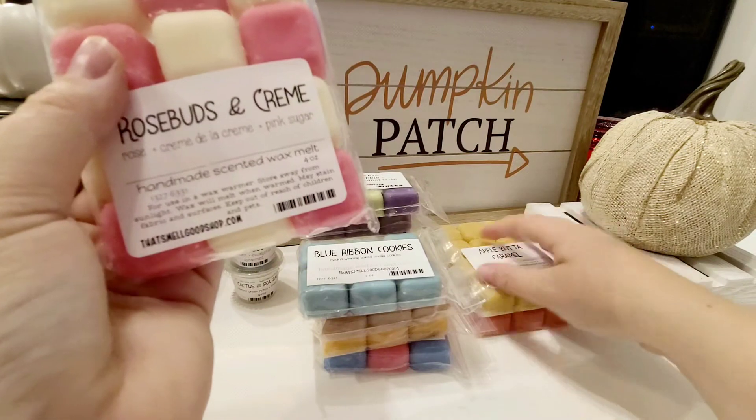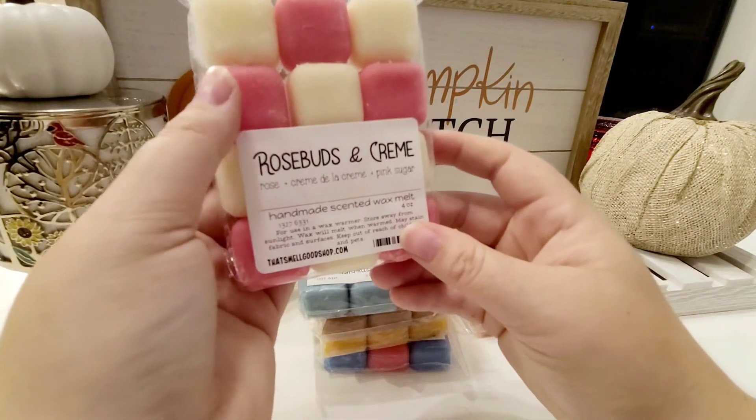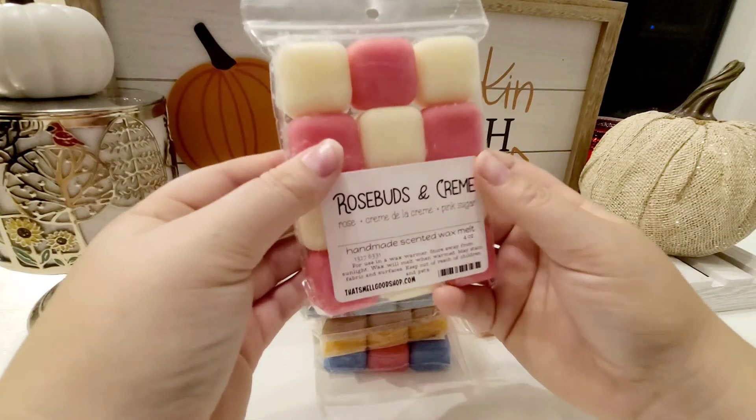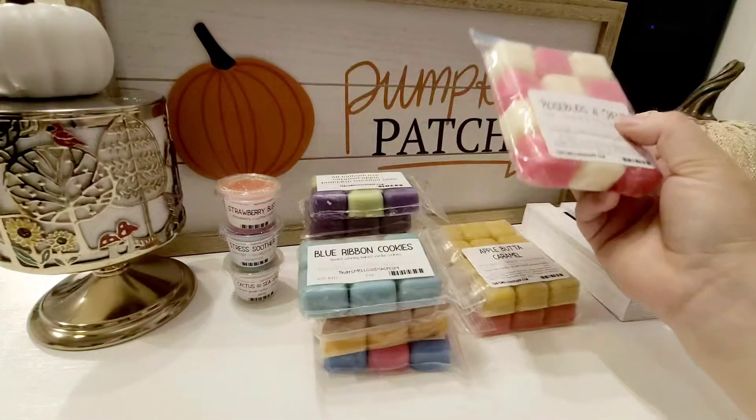I might add one of those vanilla butter — those Blue Ribbon Cookies — to this if it's not enough cream. That would probably be really good.